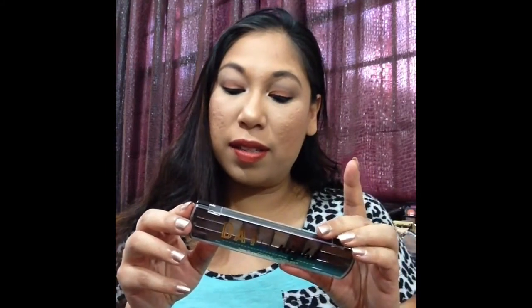Hi everyone, I'm sharing with you another review on the Day to Night palette from LA Colors, and this one is in Sandstone. If you want to hear my thoughts on this palette, please continue watching.